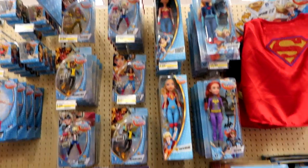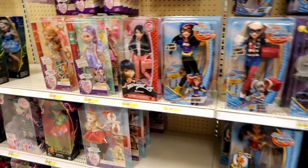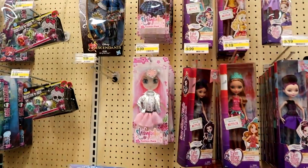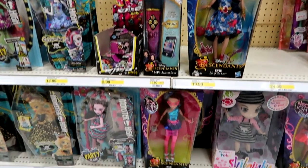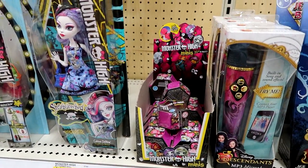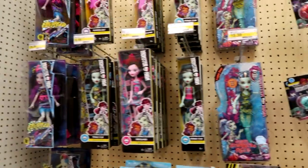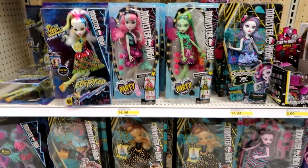DC Superhero Girls, Miraculous Ladybug, Ever After High, and Shibajuku Girls. And Monster High Minis which are still Series 1, and here are the other dolls — Electrified and the Party Ghouls.